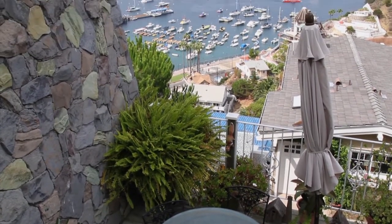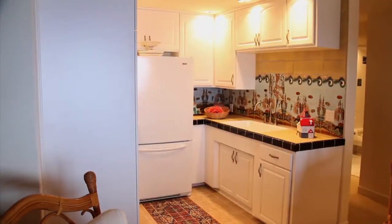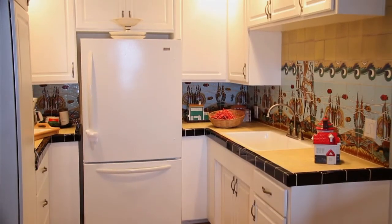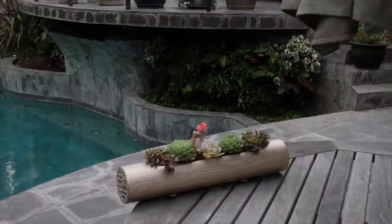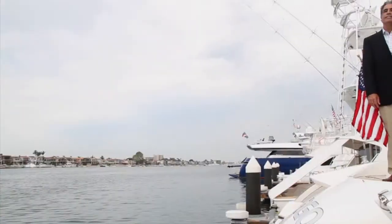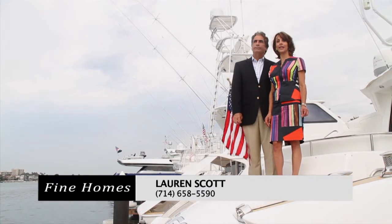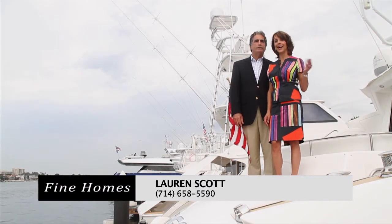You can gaze at the blue ocean or marvel at the impressive Wrigley Mansion. The kitchenette has gorgeous custom tile, white cabinetry, farmhouse-style sink and appliances. The abundance of outdoor garden space is part of the charm and elegance of this custom Mediterranean estate. A quick trip by air or sea will bring you to this luxurious Mediterranean estate on Wrigley Drive in Avalon on Catalina Island.